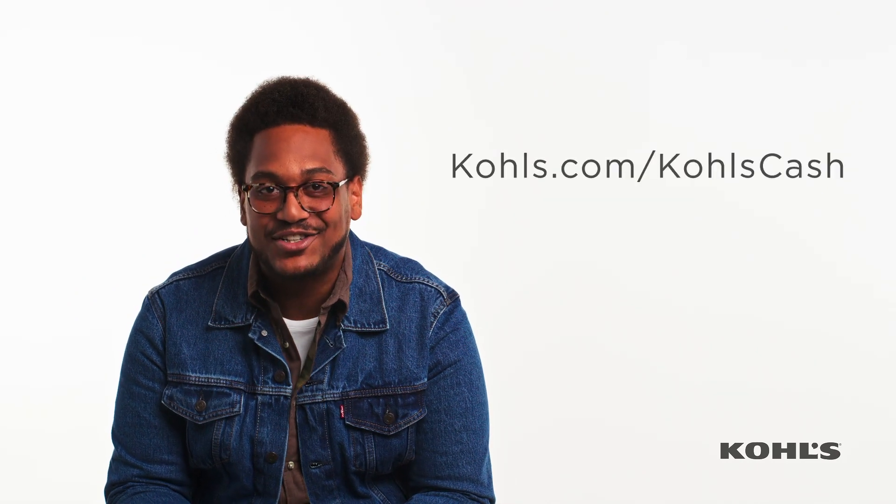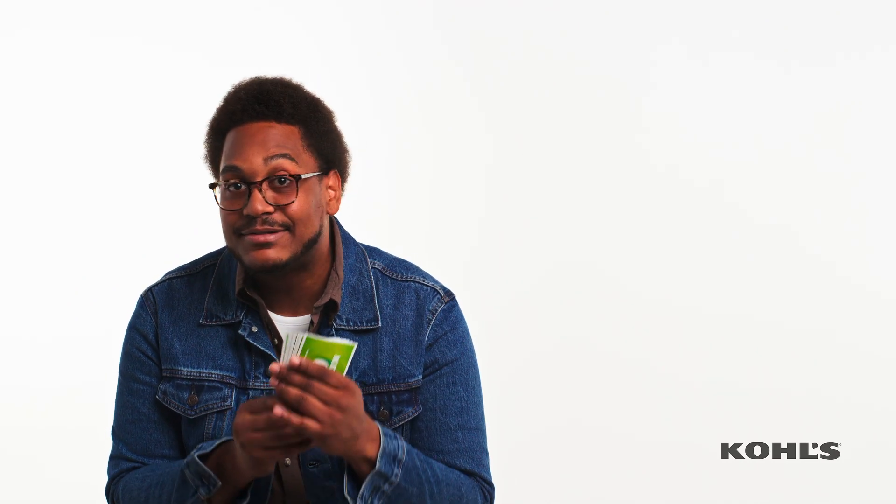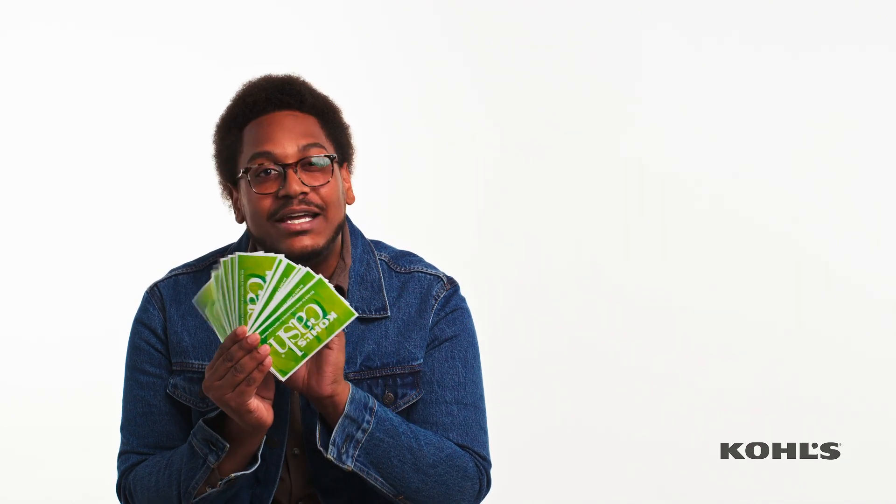If you still have questions, go to kohls.com/kohlscash to learn more. Now, how am I going to spend all of these greenbacks?